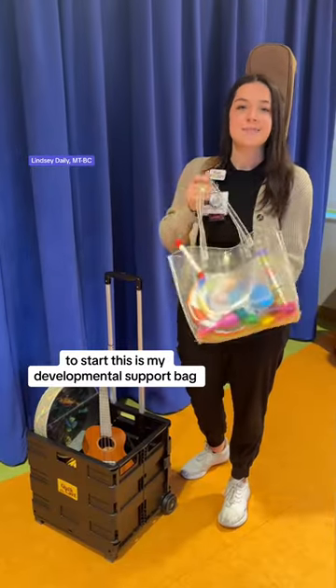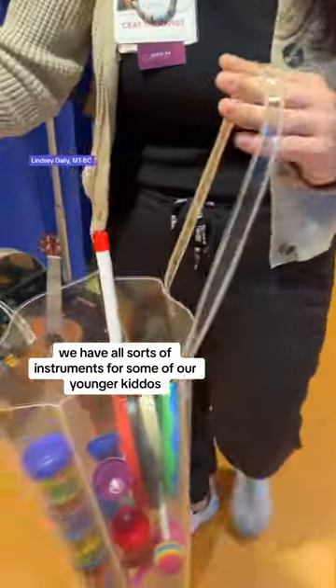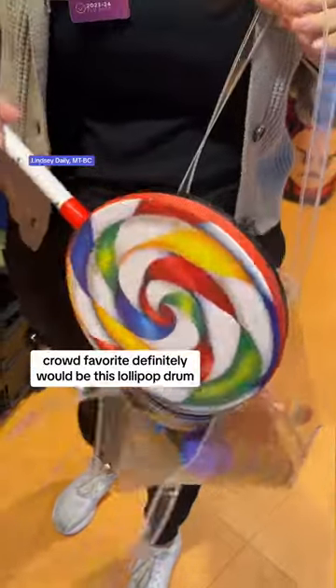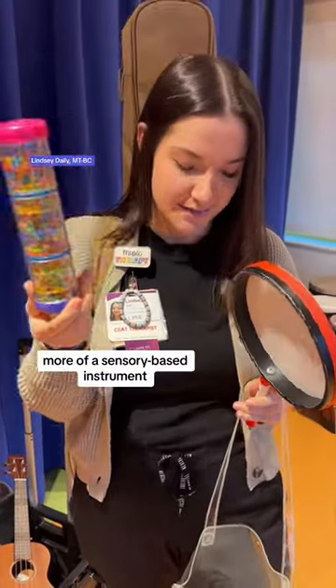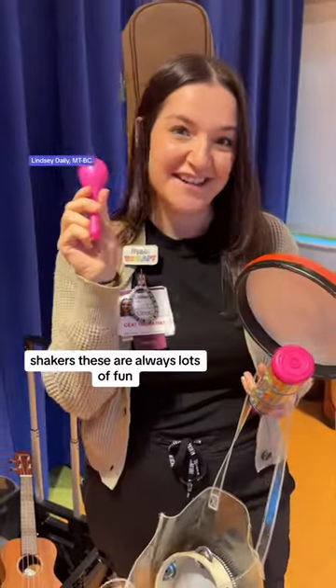To start, this is my developmental support bag. Inside this bag we have all sorts of instruments for some of our younger kiddos. A crowd favorite would definitely be this lollipop drum, a rain stick — more of a sensory-based instrument — and shakers.